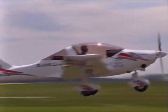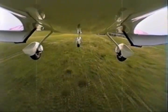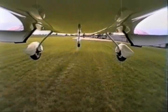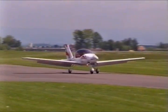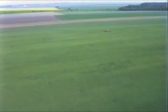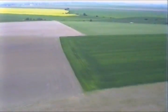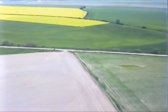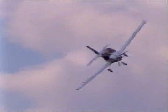Thanks to its amazingly short take-off, the Sting may even be used in smaller airfields. The Sting's landing requirements are equally modest. The ultralight is quite easily maneuverable in power-off gliding as well.